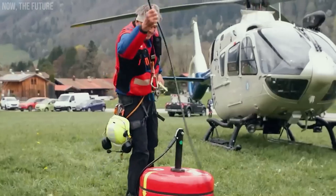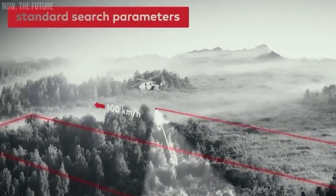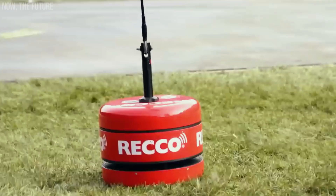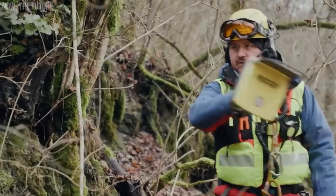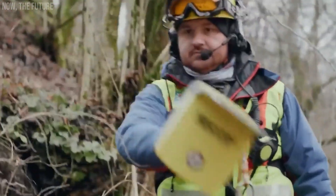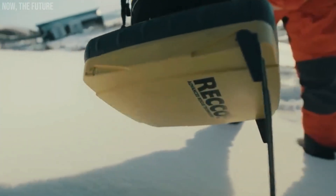Recco. When adventurers become lost in the wilderness, whether it be in forests or mountains, a rescue team equipped with the Recco system comes to the rescue. This system is installed onto a helicopter, enabling the team to scan a square kilometer of terrain in just 6 minutes. By detecting unique reflectors on clothing and gear, the system helps locate individuals efficiently.